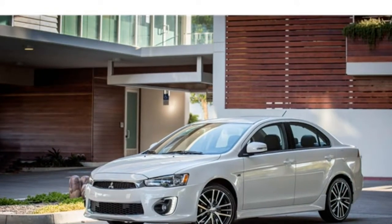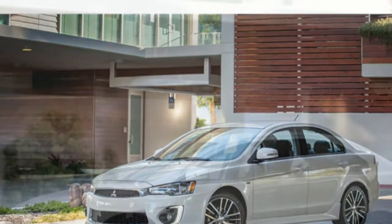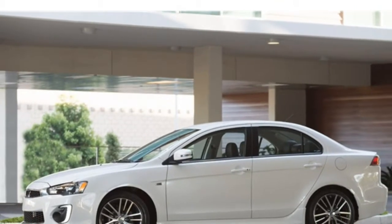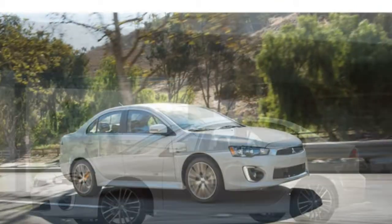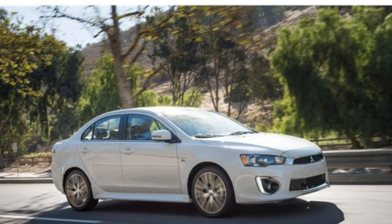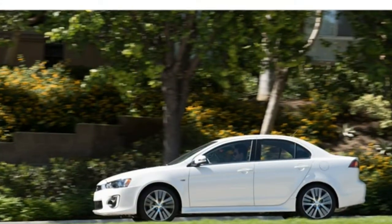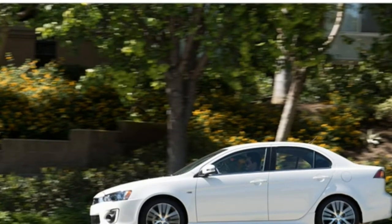The 2017 Mitsubishi Lancer was tuned for performance, not comfort. Both of its engines are powerful, but they also burn a lot of fuel. The Lancer handles corners with ease and is one of the most engaging cars to drive in the class. Ride comfort is sacrificed, however, with those inside feeling every imperfection in the pavement.